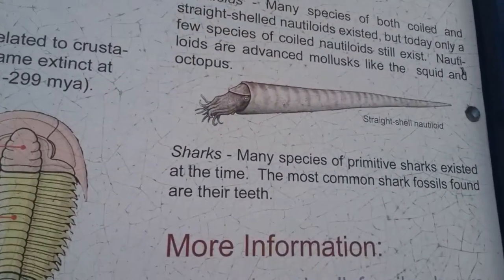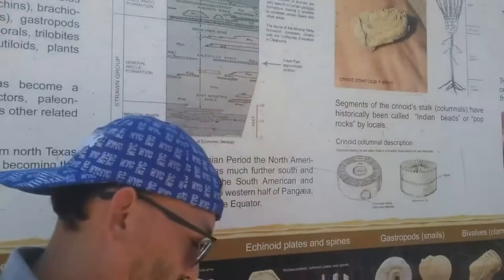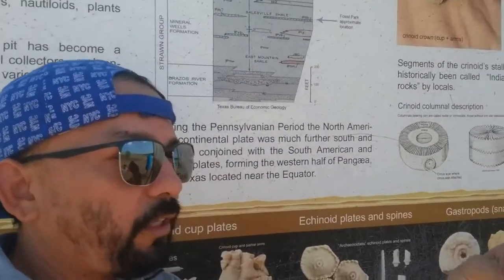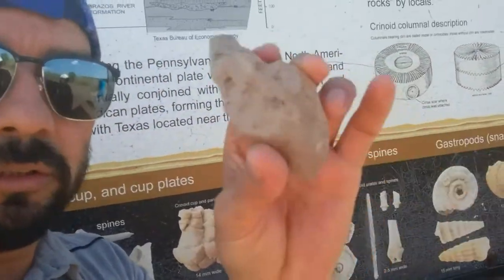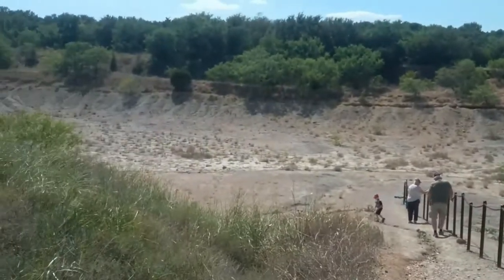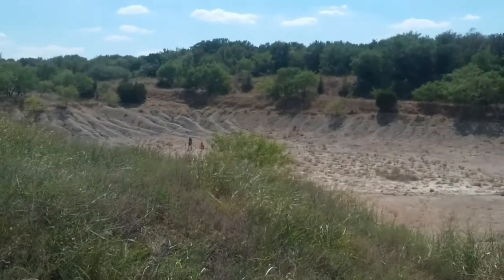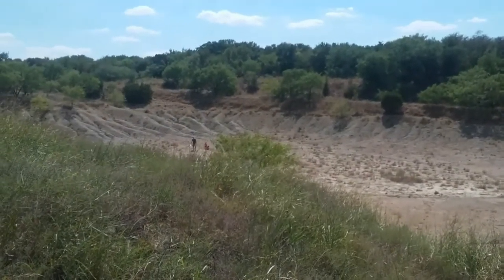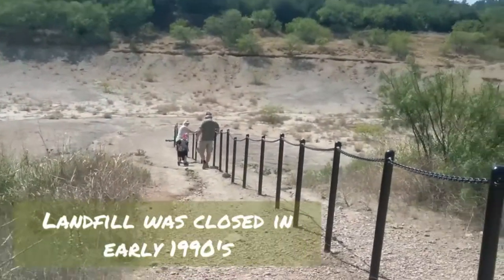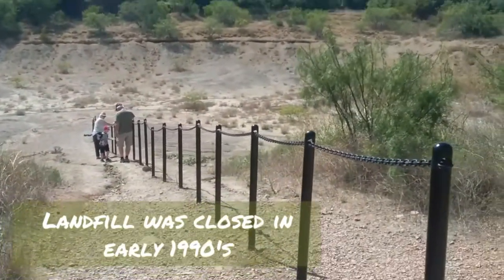Let's see if we can find one of these or something. We already started finding rocks. And this is the site. The park exists today as a result of 20 years of erosion of the old city of Mineral Wells Lansfield, and all these areas are full of fossils.